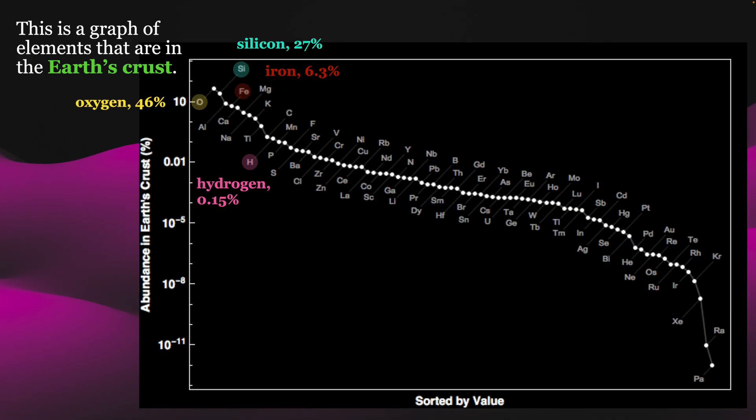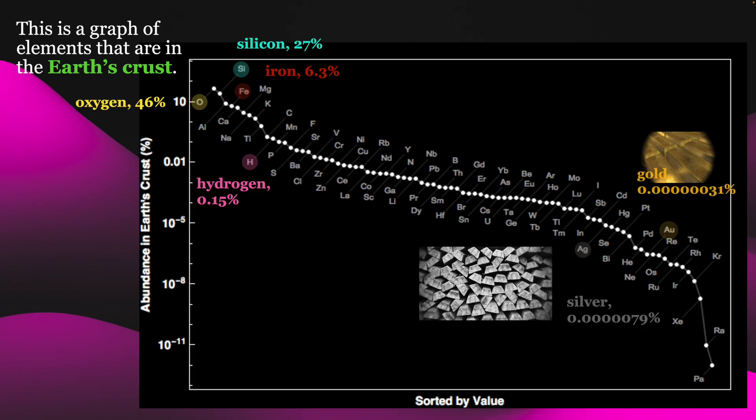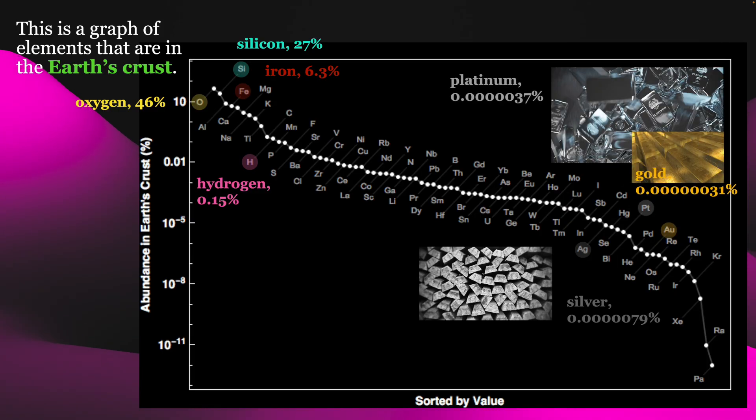But moving down towards the bottom of this list, we find some things that are very, very rare — precious metals like silver, gold, and platinum. But this video is about something that's even more rare than these precious metals. Today we're talking about iridium.